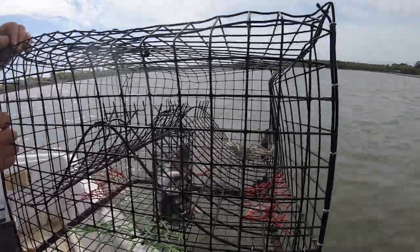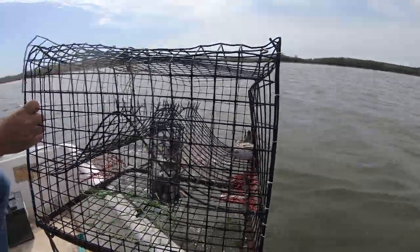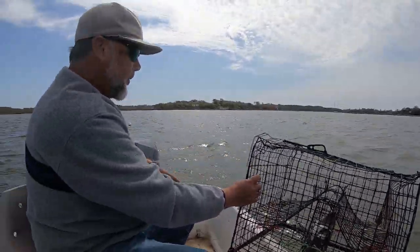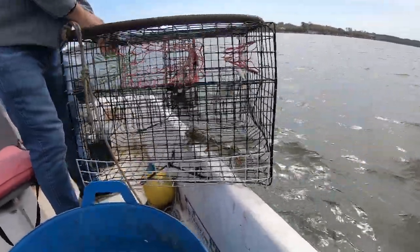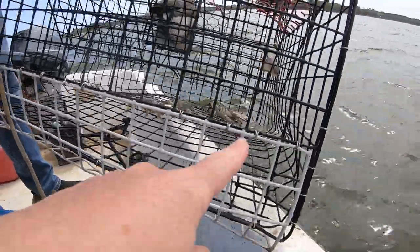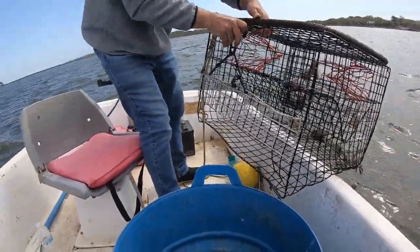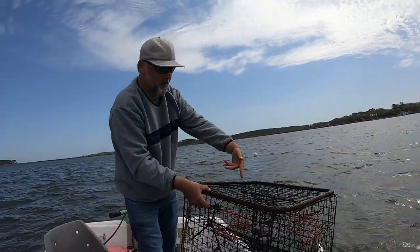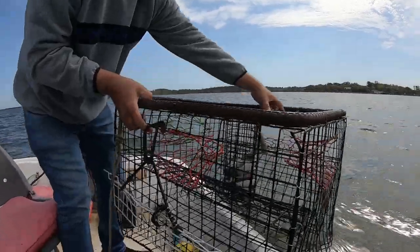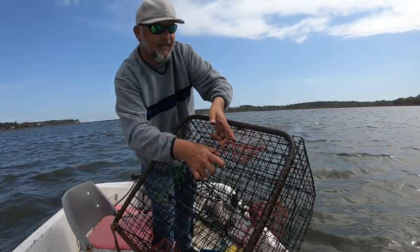Let's see a couple of keepers. We're looking for five-inch point-to-point keepers and we definitely have a big keeper right here — it's a big girl. We'll go ahead and dump the crabs out and drop the crab pot right back in the water. Our bait looks fine; sometimes crab bait actually does better on the second day.